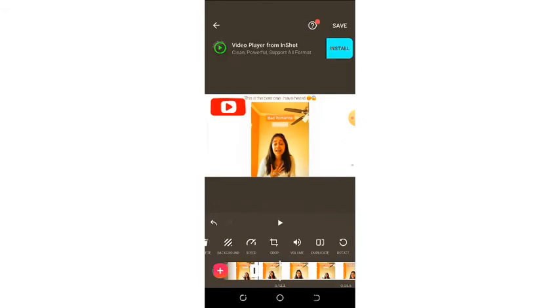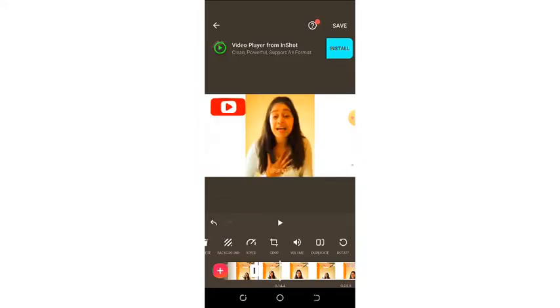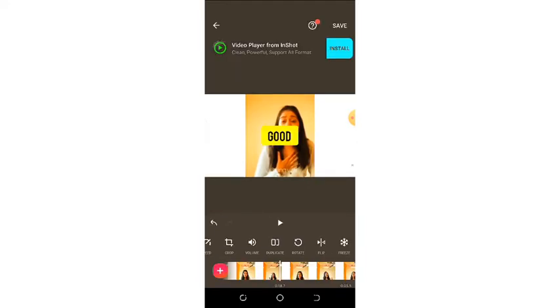Here we have the crop feature. If you don't want some angles of your video to be seen, you can crop your video this way. For example, if you just want to show your face and nothing else, when you're done you can tap the tick icon and the other angles are no longer visible. Here we also have the volume — if you want to increase the volume level or leave it at the original volume level.